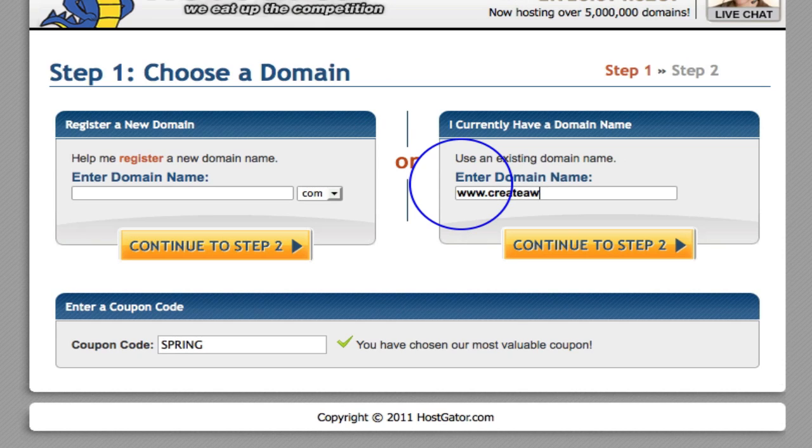Ours is createawebsiteonfacebook.com, and I'm going to put in www.createawebsiteonfacebook.com. Now, if you are completely new to this you may not know this yet — but when you put your domain name into your hosting company, you do want to make sure you are putting in the main domain that you are going to be working from. Whatever your overall root domain is — I'm going to start using that term because you will be hearing me talk about it throughout other videos. Think about your whole company: what is your main big domain name that you want everything housed under? That is the domain name you need to be using.